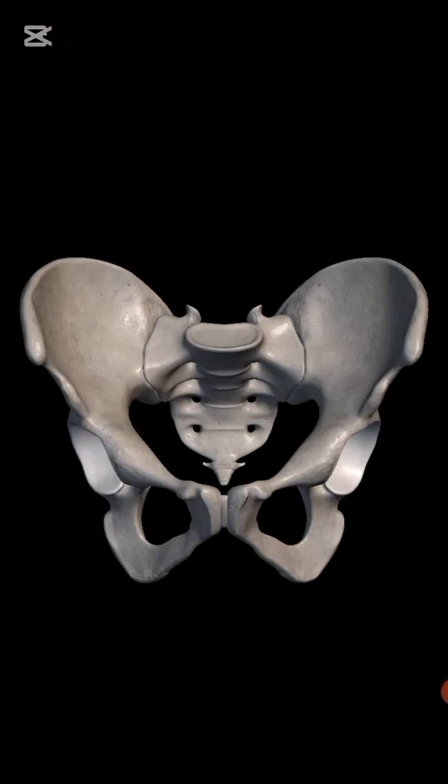Third, pelvis. The pelvis is a bony structure located at the base of the spine that connects the trunk to the lower limbs and supports the weight of the upper body. It consists of the hip bones — ileum, ischium, and pubis — sacrum, and coccyx, forming a sturdy framework that protects organs like the bladder and reproductive organs.